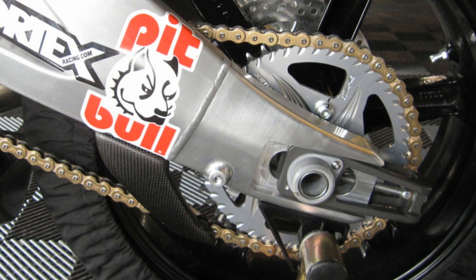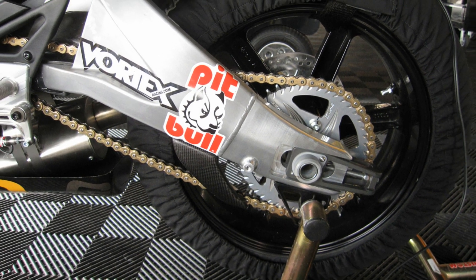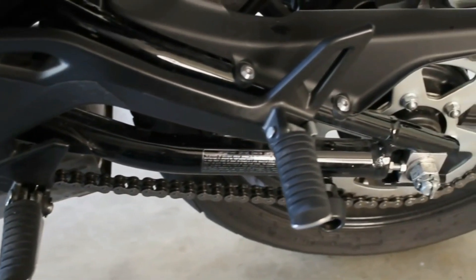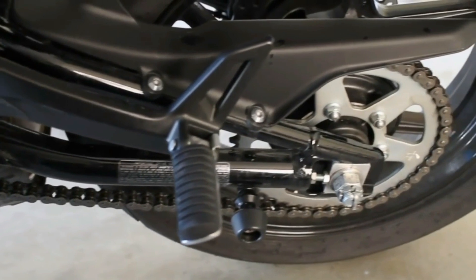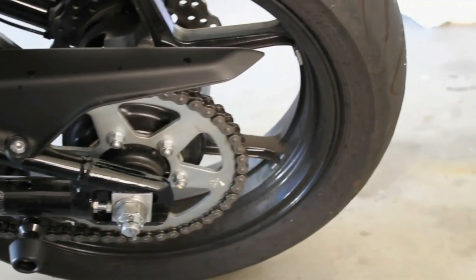Let's start with the most popular choice: the chain drive. Almost all superbikes use chain drive nowadays. It offers incredible strength for the bulk it carries, and this is one of the reasons why many superbikes use the chain drive to transmit that brutal power to the rear wheel.